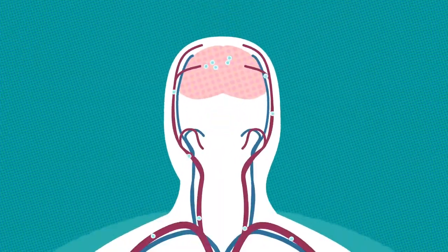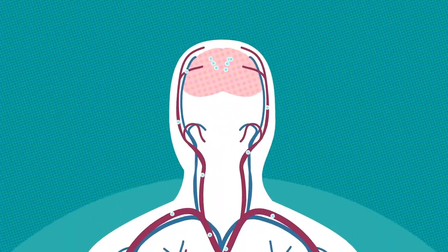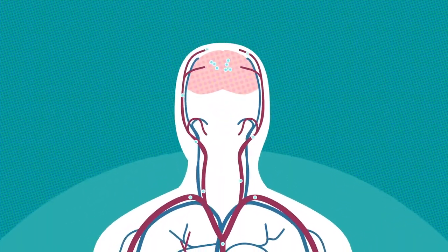Upon sublingual administration, apomorphine, the active ingredient in Kinmobi, is absorbed by the blood vessels underneath the oral mucosa, where it is transported into the systemic circulation. Once in the systemic circulation, apomorphine is delivered to the brain.